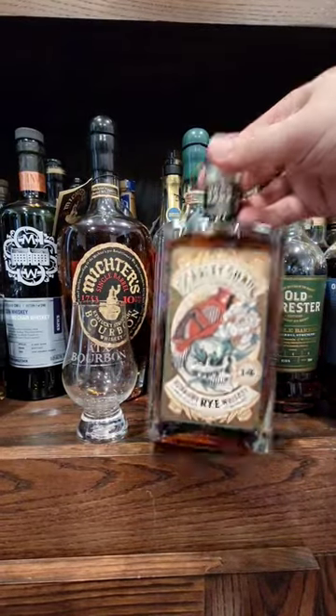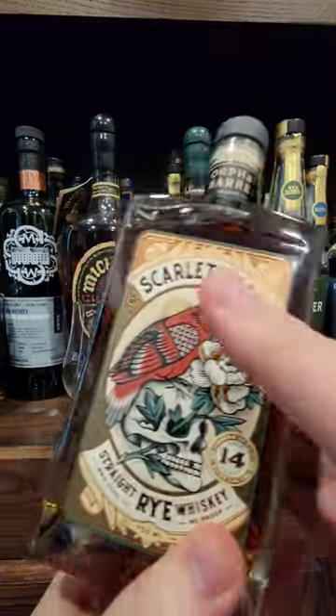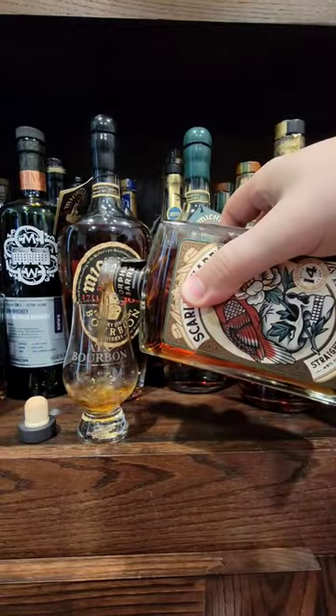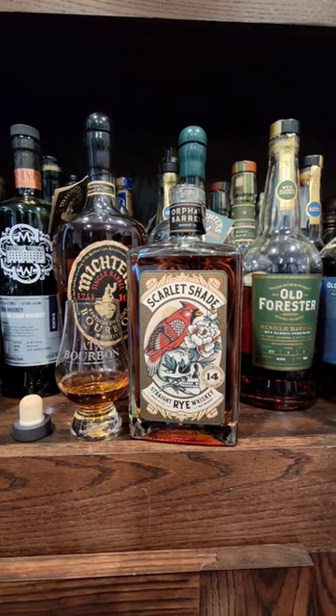Hey folks, it's Scott here with ATX Bourbon, back with another fresh crack and five-word tasting. This time taking a look at Orphan Barrel's new Scarlet Shade. This is a 14-year-old Indiana distilled rye, aged in Kentucky, and proofed down, as Orphan Barrel always does, and put in these little fancy square bottles. I'm excited to get into this one.